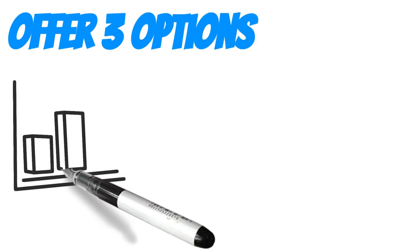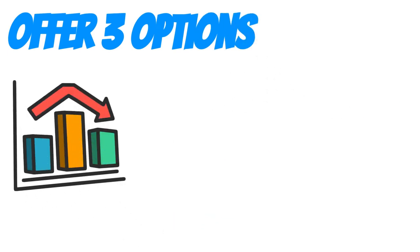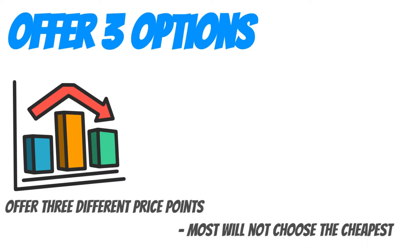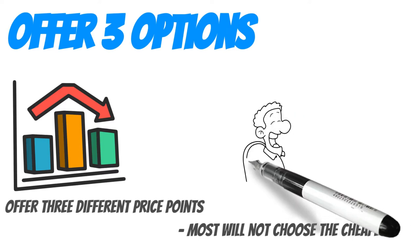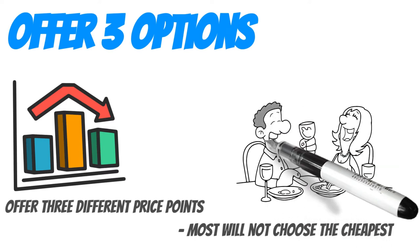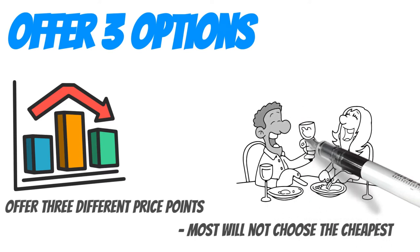Offer three options. For varieties of products or packages, offer three different price-pointed items. Most people will not choose the cheapest as they perceive it to be inferior, or don't want to be judged as cheap, and are more likely to choose the middle or top tier price. Think about buying a bottle of wine at a restaurant — the cheapest is not the most often chosen; the bottle at the next price up often is.